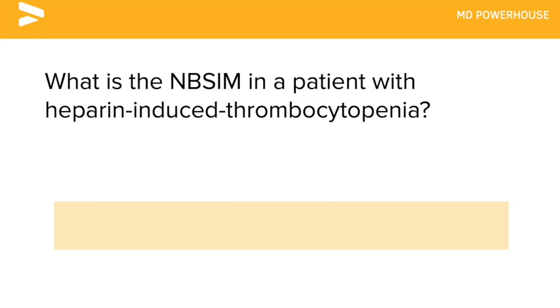What is the next best step in management in a patient with heparin-induced thrombocytopenia?